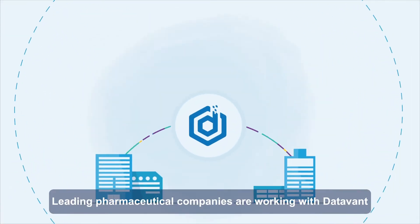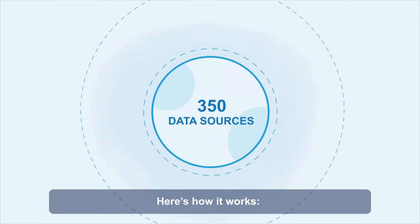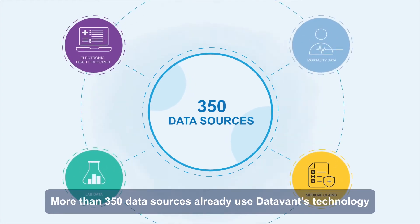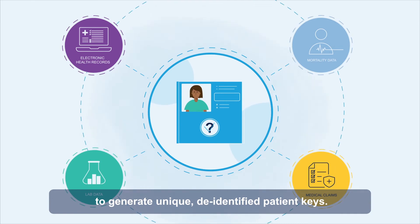Leading pharmaceutical companies are working with Datavant to overcome data silos and enhance their HEOR studies. Here's how it works. More than 350 data sources already use Datavant's technology to generate unique, de-identified patient keys.